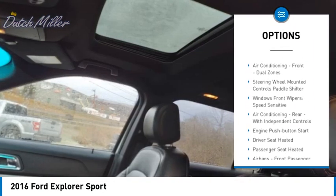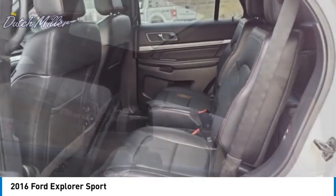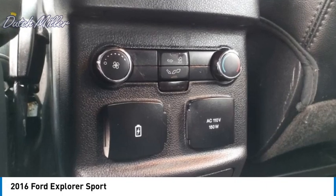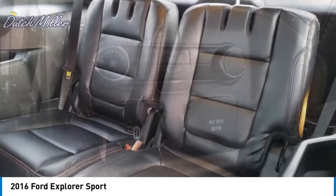Sports suspension, daytime running lights, fog lights, braking assist, power brakes. Drive away with a great deal on this vehicle. Call or stop in today.